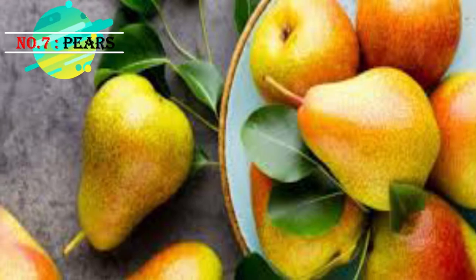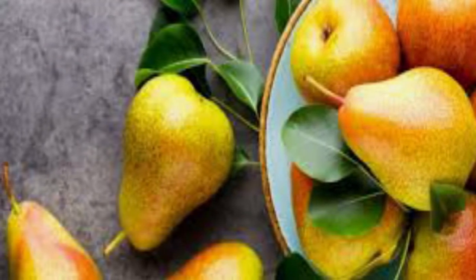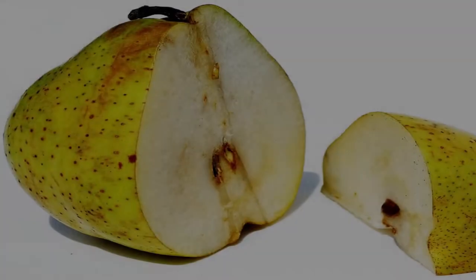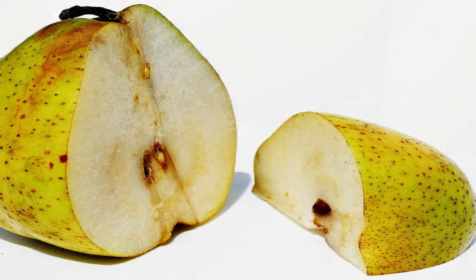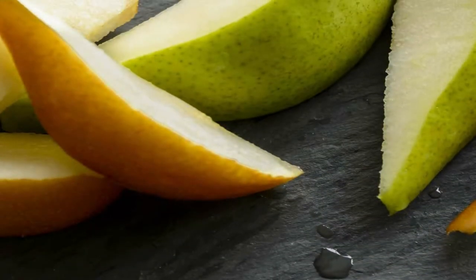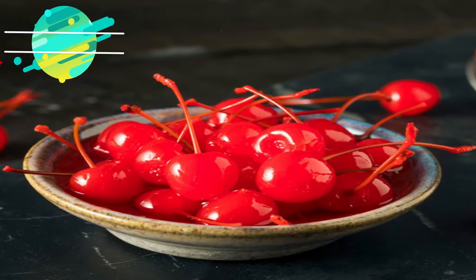Pears are dense in nutrients and vitamins that have several health benefits, like fighting inflammation and helping with digestion. Remember to always eat a whole pear with the skin on, because most of its nutritional goodness comes from the skin.